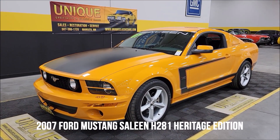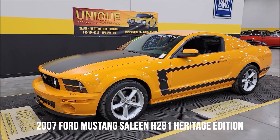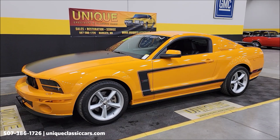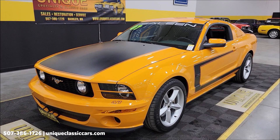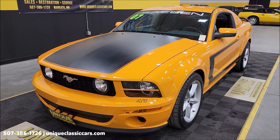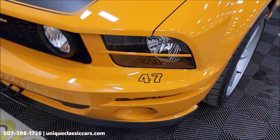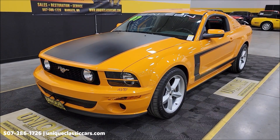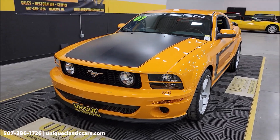Let's take a look at this Saleen — unique, especially in classics. It's a 2007 S281 Heritage Edition in Grabber Orange, one of six Grabber Orange Heritage Edition Saleens made in 2007. This is number 47 as far as the serialization numbers go — Saleen number 47 of 60 total Heritage Editions made.